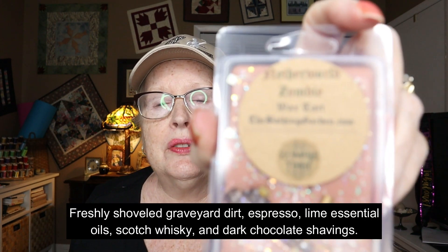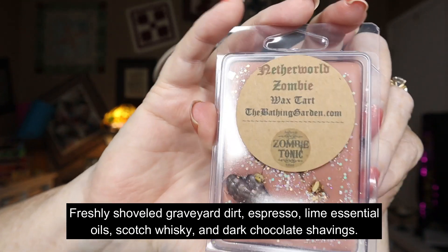Alright, mostly this is what I ordered — these are the wax melts I always order from the Bathing Garden. The first one is called 'Netherworld Zombie.' I should have pulled up the website and read the descriptions to you, but I'll put them down below. It smells like coffee and mint and something else — it's a scent I've smelled before. Kind of like it.